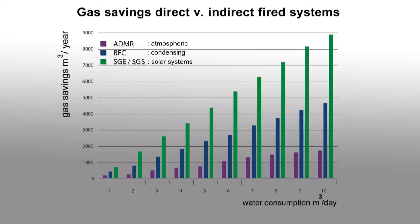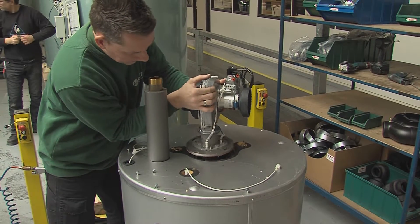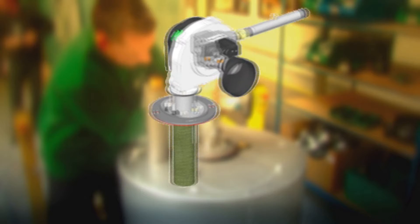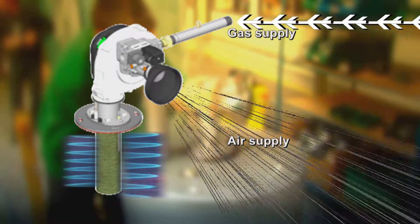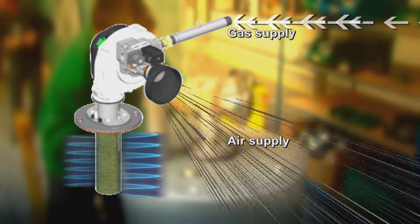The intelligent control of the SGS can be programmed to the individual user's requirements. The modulating burner in the SGE and SGS ensures energy-efficient consumption. Depending on the heat requirement, the power of the SGE and SGS can be varied by the gas air control.